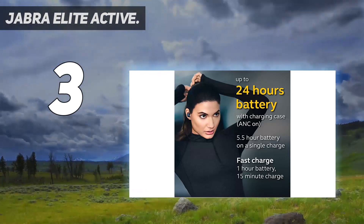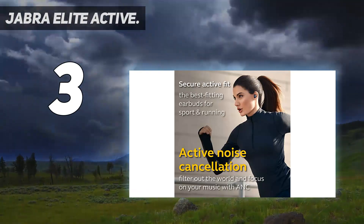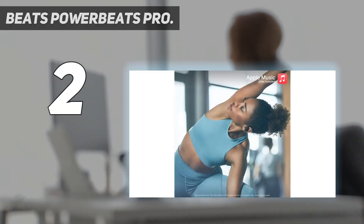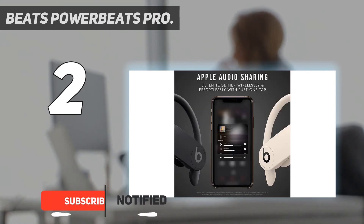Key specs: accessories included — three sizes of silicone ear tips, charging cable, and charging case — with inline controls on the earbud. At number two on my list, the Beats Powerbeats Pro. These headphones don't come cheap, but we think they're worth every penny.